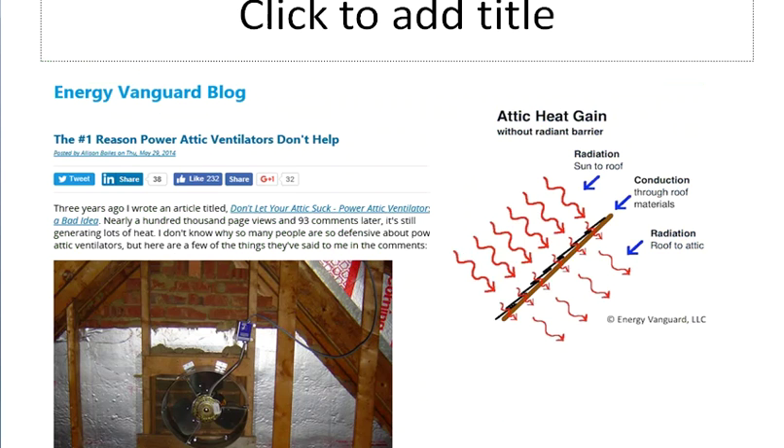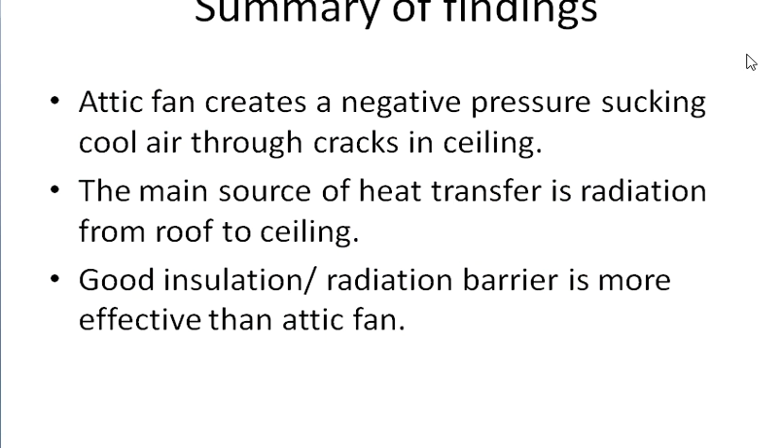Another website is the Energy Vanguard blog, which explains how the attic gains heat. The major heat source is radiation from the sun: shingles absorb solar energy and then pass it to the air inside the attic through conduction and radiation. In the next slide I'll present a summary of the findings from these two websites.